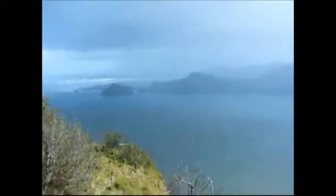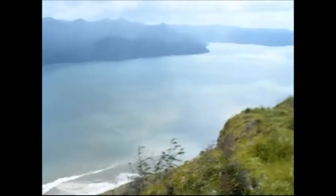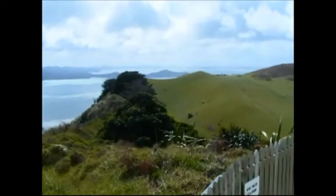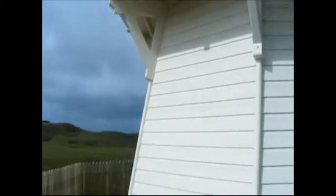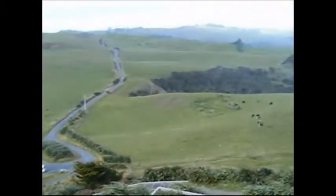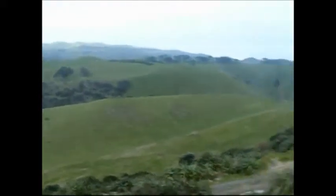To the harbour, way over there somewhere is the city of Auckland. And above me here is the lighthouse. I'm standing on the platform of the lighthouse and we're looking down the coast.